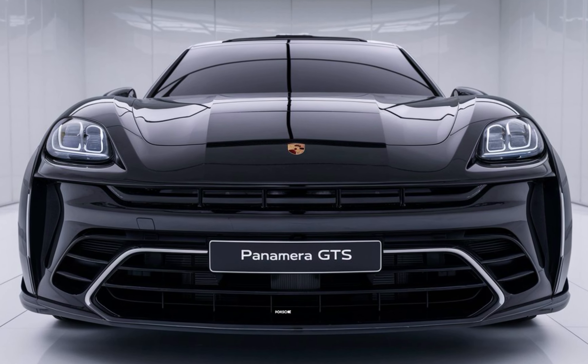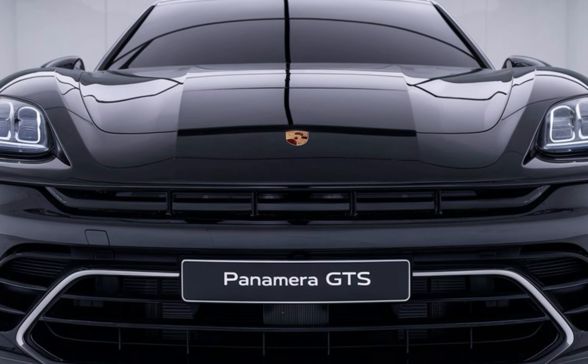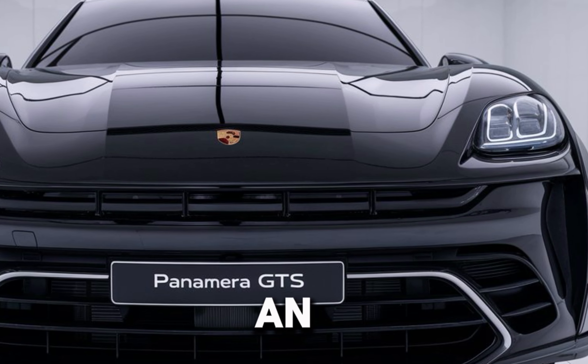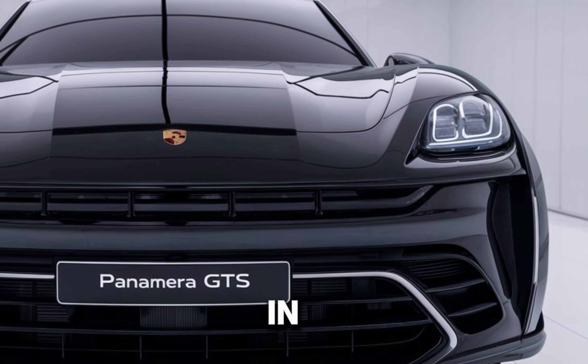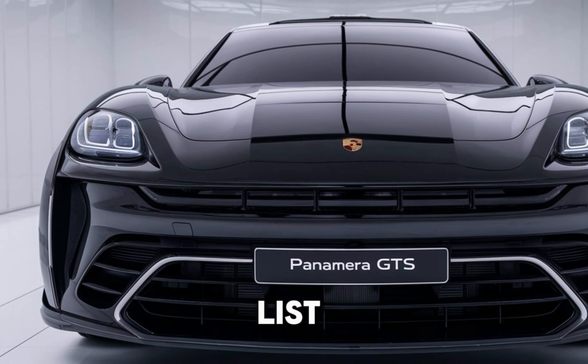So, is the 2025 Porsche Panamera GTS worth it? Absolutely. It's not just a car, it's an experience. If you're in the market for a high-performance luxury sedan, this should be at the top of your list.